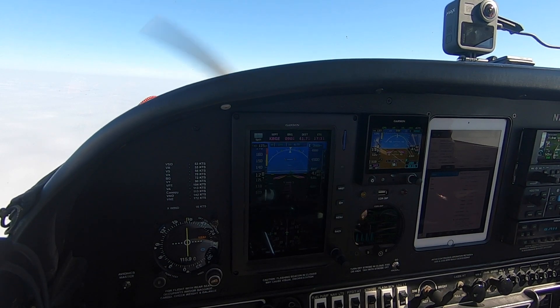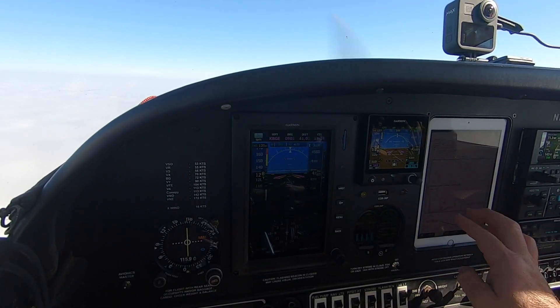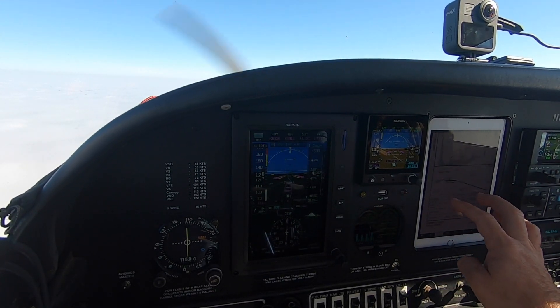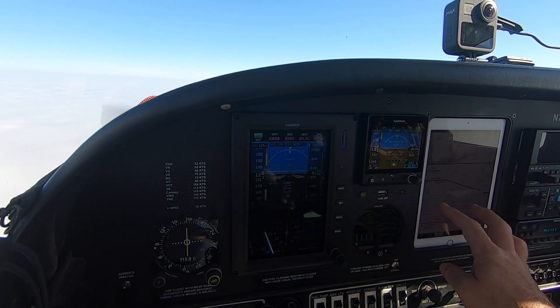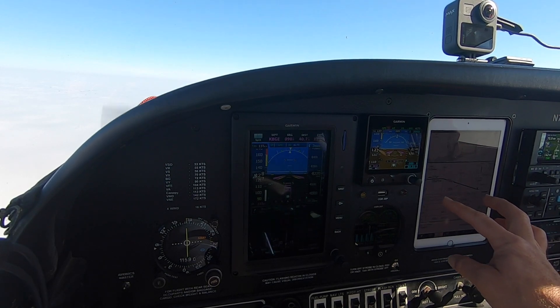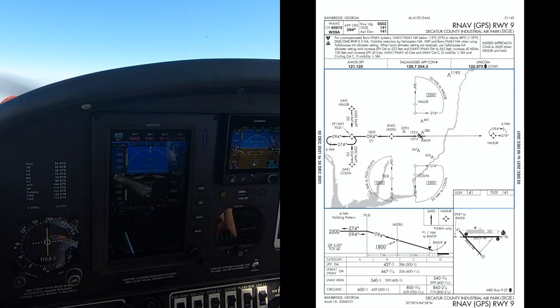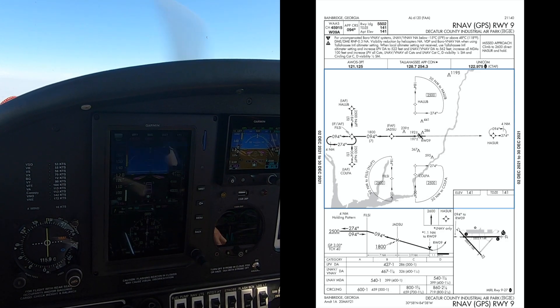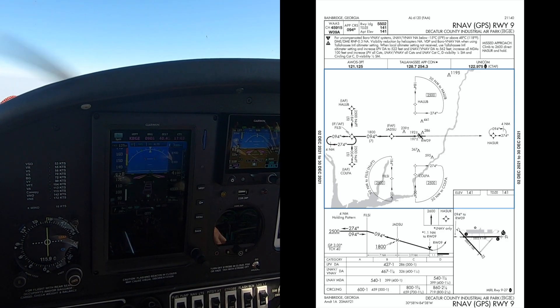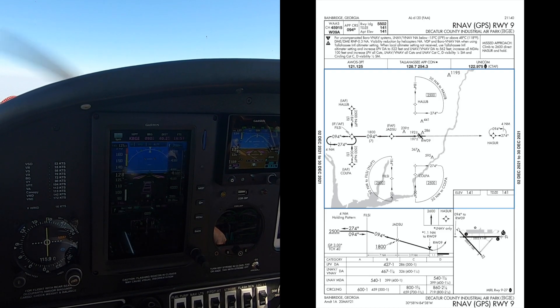All right — overcast 1,100. ADS-B's overcast is updated at 1,100. And so we got an LPV. Decision height is 427, which is 286 feet above the ground. Inbound course is 094. Runway length is 5,500 feet. Touchdown zone elevation is 141 feet.